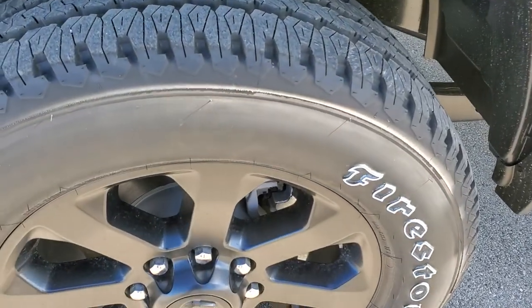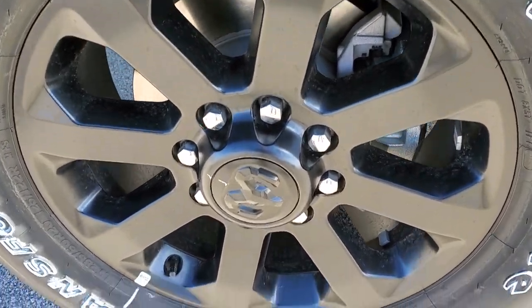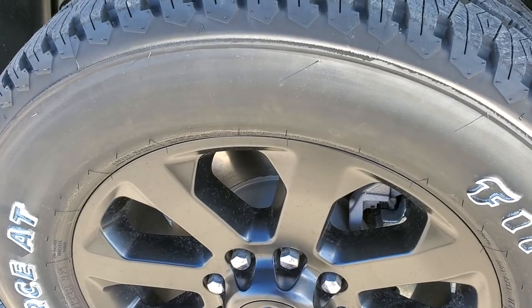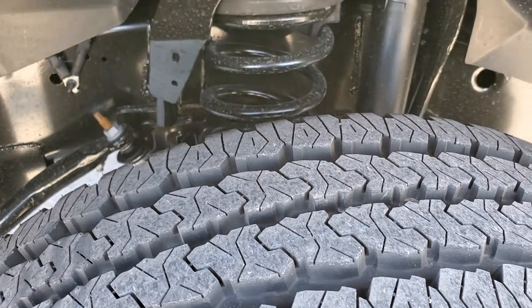And if you'd like to check out all the photos on this Ram, in the upper right-hand part of your screen there's a link to our website. The Night Edition gives you the 20-inch painted alloy rims and it comes with Firestone Transforce AT LT 285 60R20 tires with an all-terrain tread pattern.